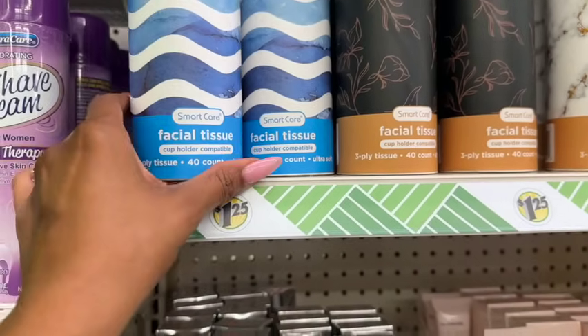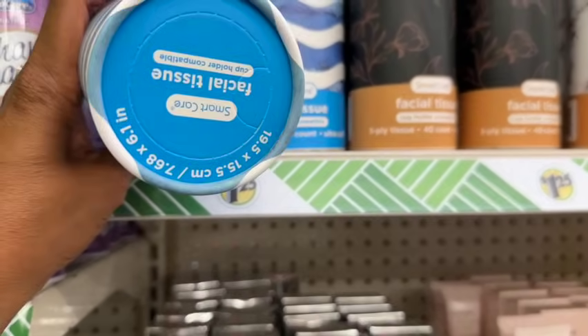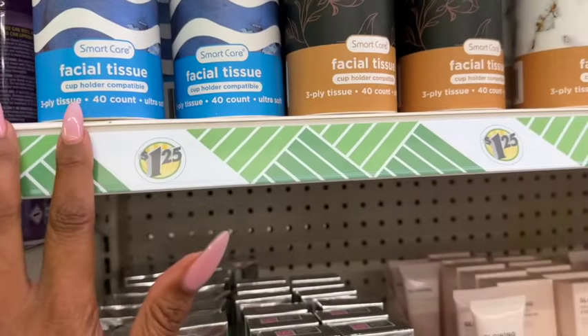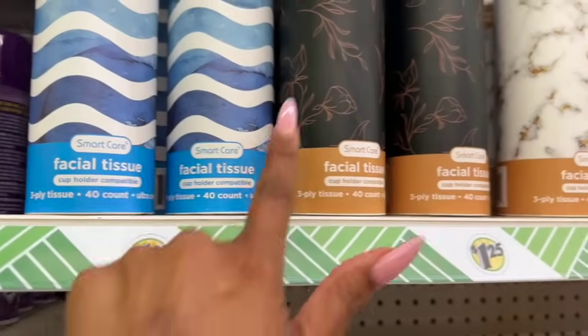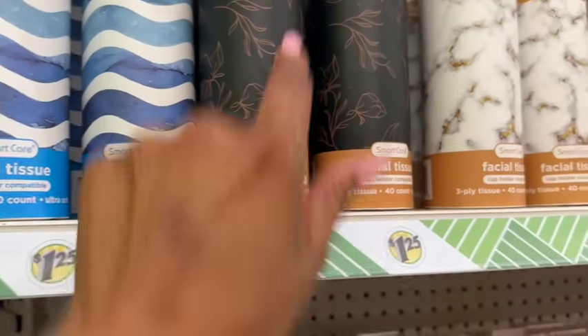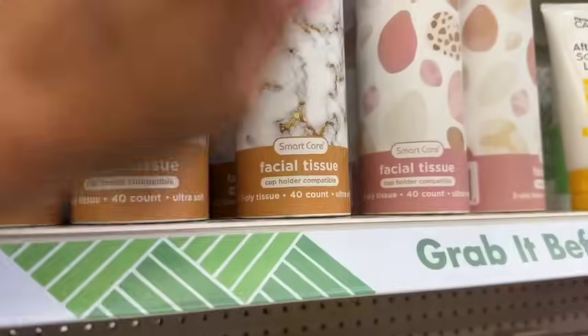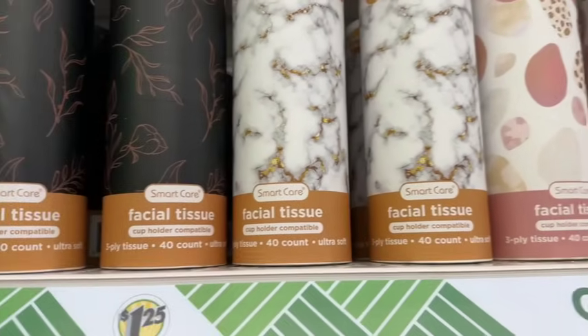Finally, they're here — the Smart Care tissues and cup holder! That is so cute — it says 'cup holder compatible,' so you can put it in your car. They have blue and white, black with little flowers, marble, and pink. You get 40 three-ply tissues for $1.25.